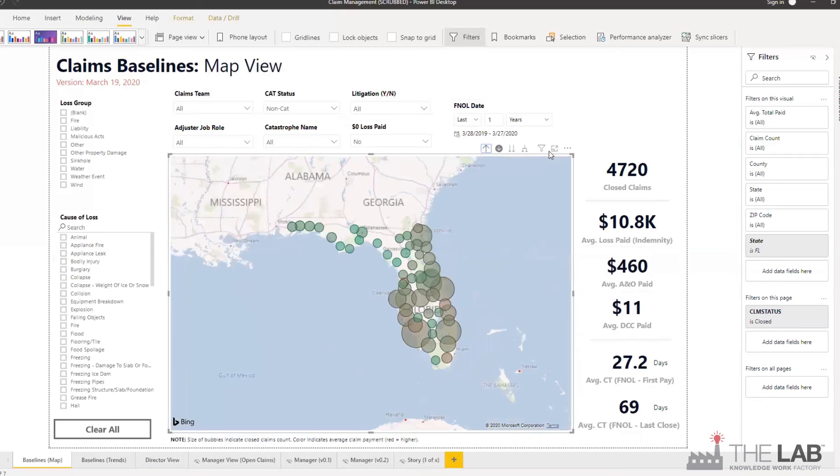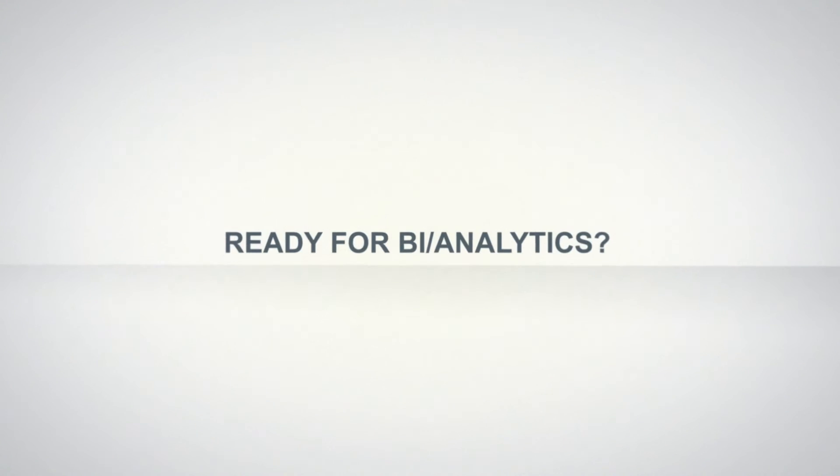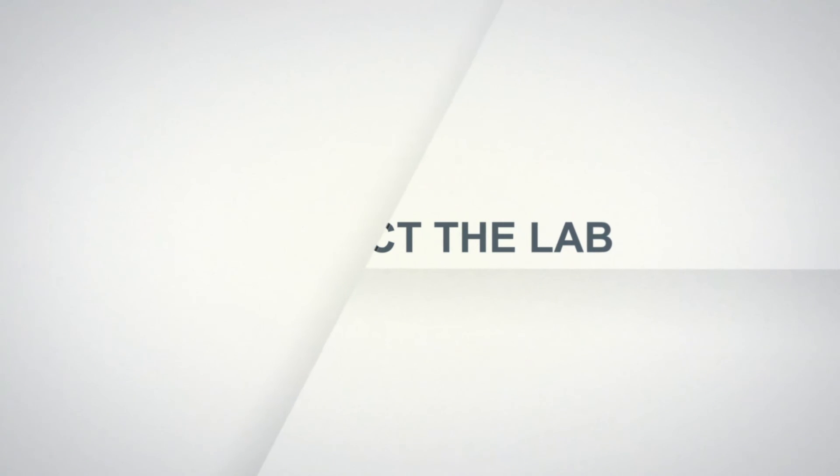There's even more power to reveal the holy grail of P&C — that is, claims leakage — in some of the other views. Put the power of BI to work for your company. Contact the lab today.